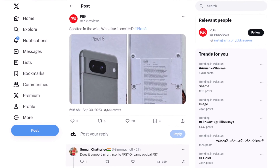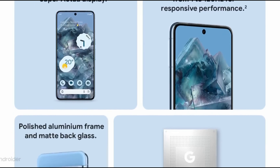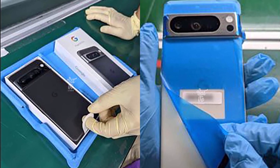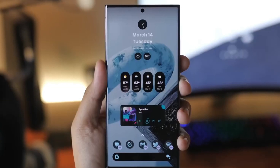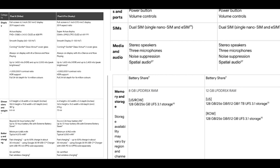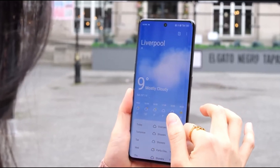However, a Twitter user also shared some pictures of the Pixel 8 in a grayish SLG green color inside its box. The box itself confirms specifications such as 128GB of storage, sub-6GHz support, and a 6.2-inch display.